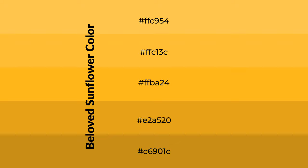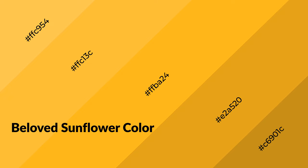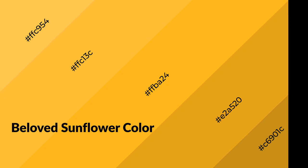To generate shades of a color, we add black to the color. Shades are used in patterns, 3D effects, and layers. Shades create depth and drama. Beloved sunflower is a warm color and it emits cozier and active emotions.